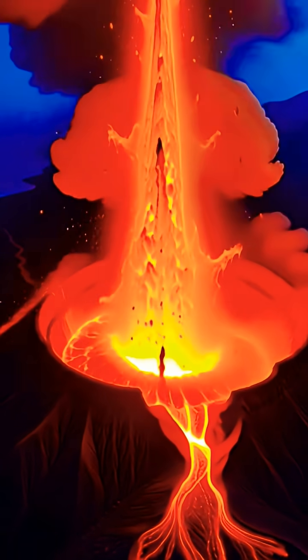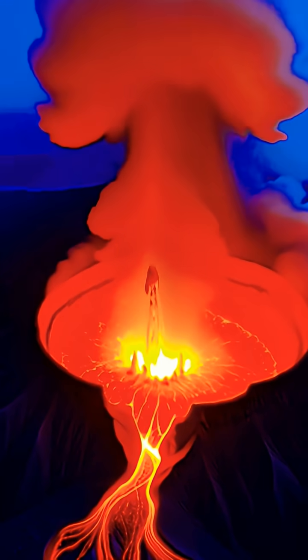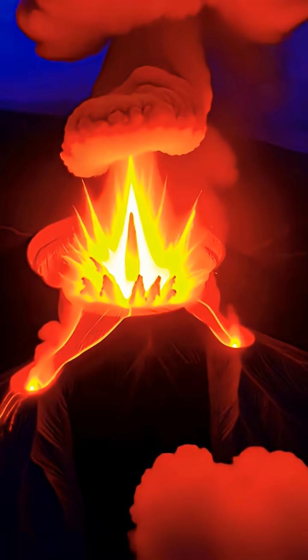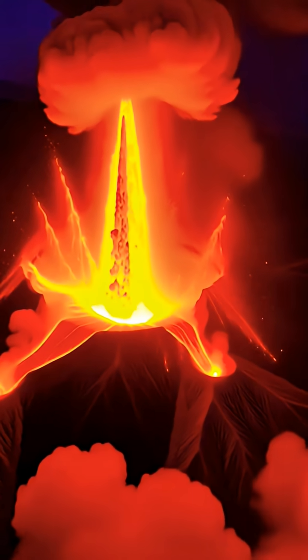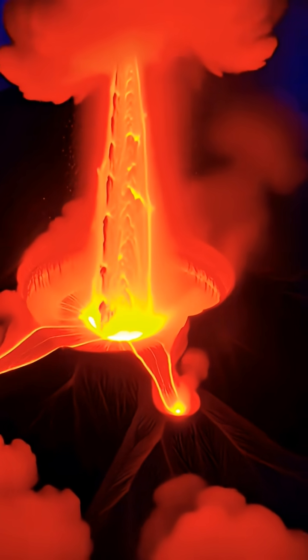On multiple occasions, lava fountains have blasted 1,000 to 1,200 feet into the sky — taller than the Eiffel Tower. These fountains erupted from vents inside the Halimamo Summit crater, creating a massive glowing plume visible miles away.